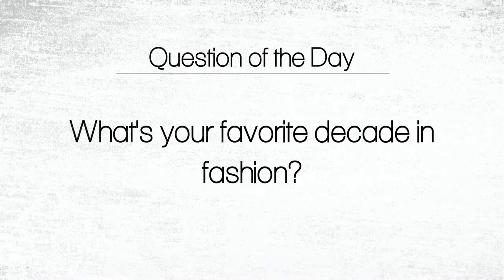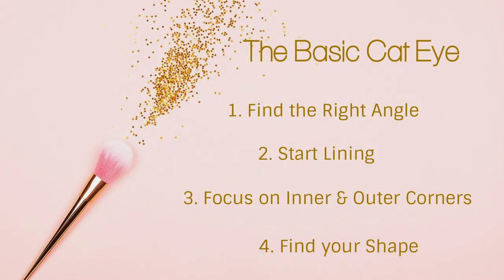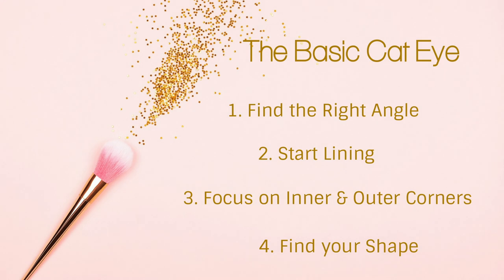I'd love to know what your favorite decade in fashion is — let me know in the comment box below. And if you're enjoying this video, please give it a thumbs up. Let's jump into the basic cat eye tutorial.